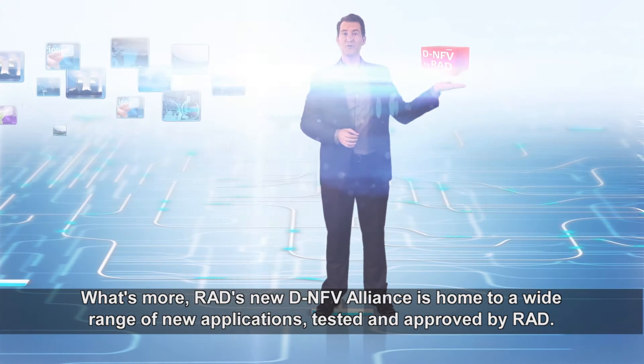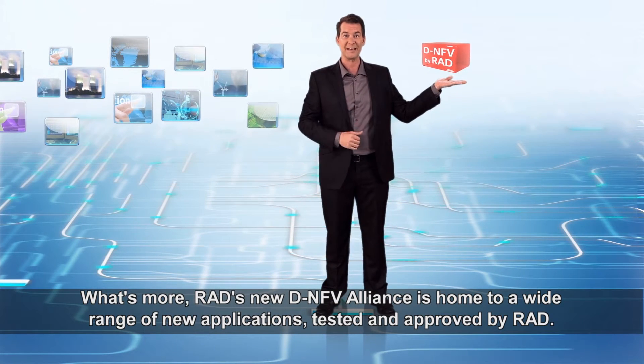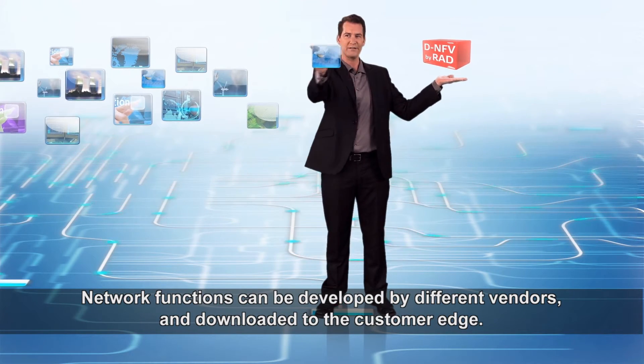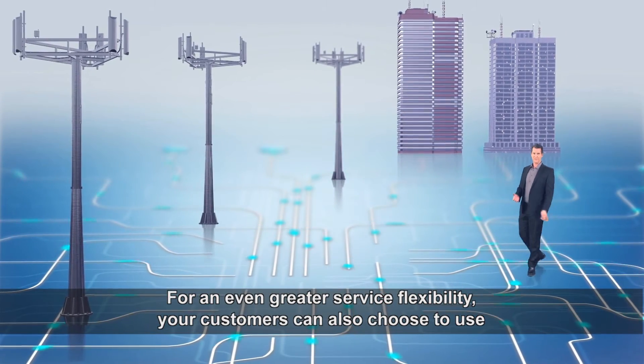RAD's new DNFV Alliance is home to a wide range of new applications. Tested and approved by RAD, network functions can be developed by different vendors and downloaded to the customer's edge.